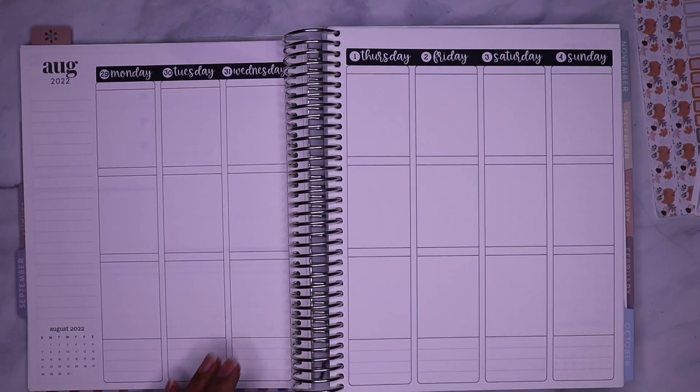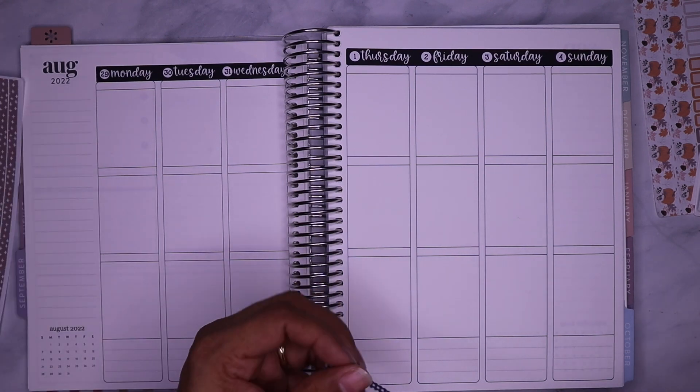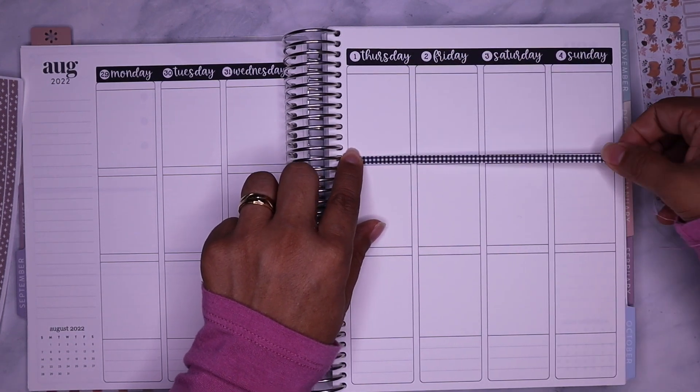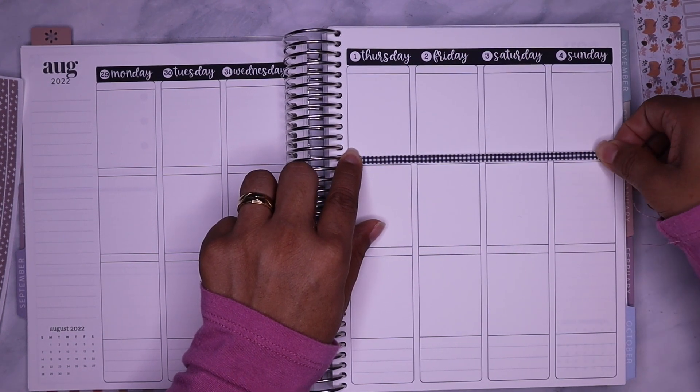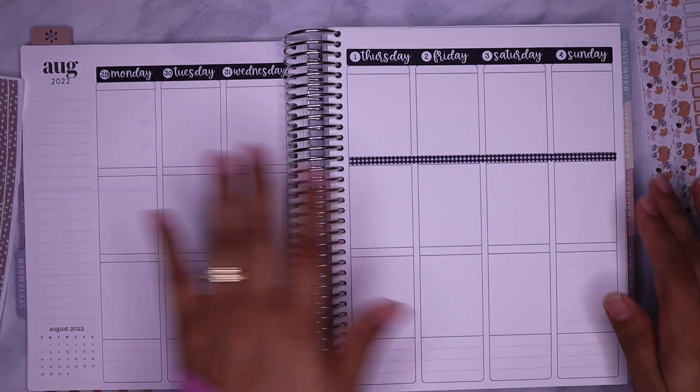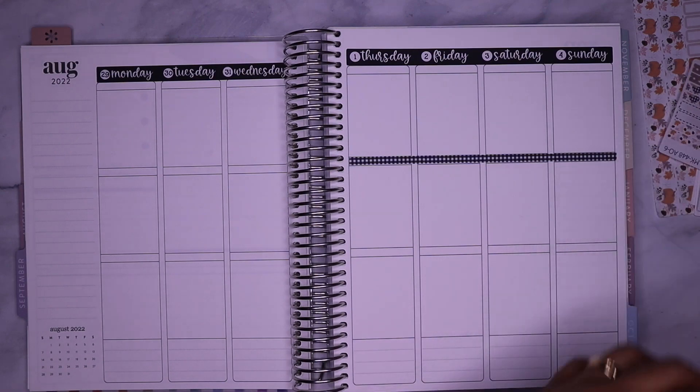So now I'm trying to figure out what I'm gonna do with the hourly planner or if there's a way I can still use it because I don't want it to go to waste. But I'm back in this vertical planner and I feel so much better for it. Like I don't know what I was thinking.